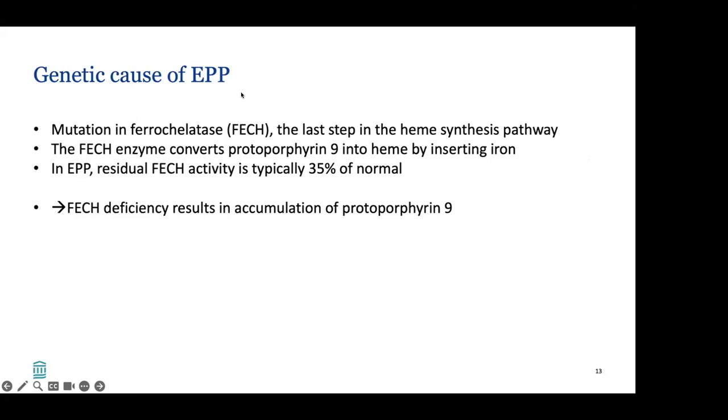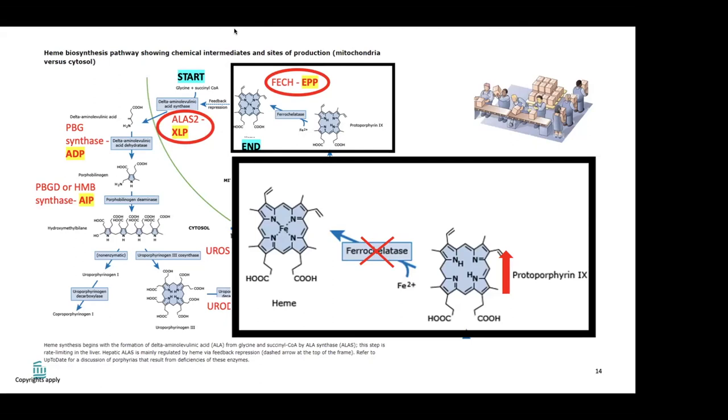What is the genetic cause of EPP? As already mentioned, it's a mutation in ferrokelatase — the last step in the heme synthesis pathway. The FECH enzyme converts protoporphyrin-9 into heme by inserting iron. In EPP, residual FECH activity is typically around 35% of normal. FECH deficiency results in accumulation of protoporphyrin-9. If you cannot convert protoporphyrin-9 to heme via ferrokelatase, you get accumulation — like a factory worker who can't keep up, so boxes pile up behind them.